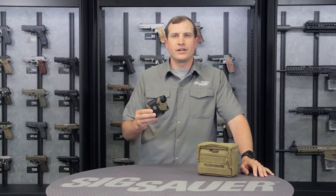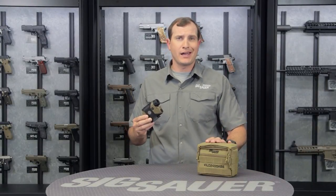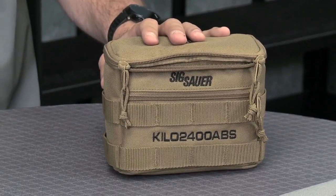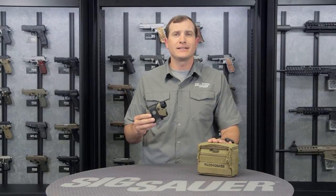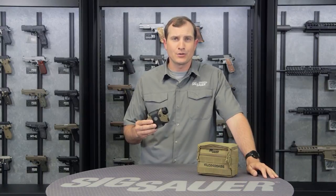What I have here is Sig Sauer's 2400 ABS laser rangefinder. ABS stands for Applied Ballistic Software — we'll get into that in a little bit. First, let's talk about how this is going to come to you. It's going to come in a great MOLLE bag. Inside that MOLLE bag is going to be your wind sensor, pen, Kilo rangefinder, three batteries, and the tripod mount. Everything you need straight out of this bag to get this thing functioning for you.